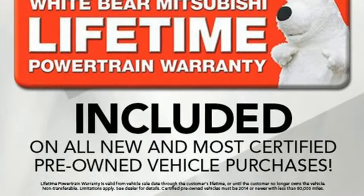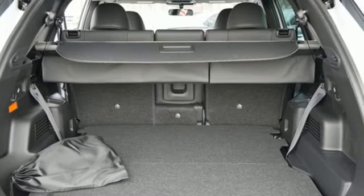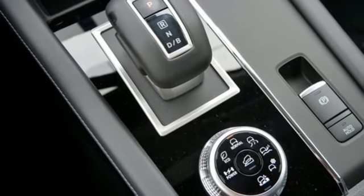Inline four-cylinder engine, dual-zone climate control, integrated navigation system with voice activation, configurable instrument gauges, and cabin preconditioning.